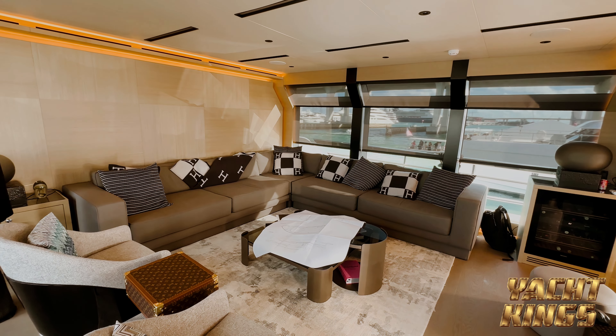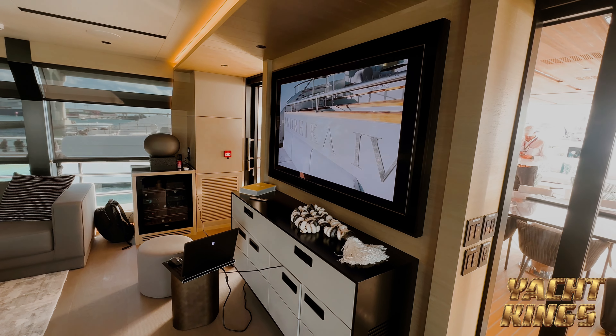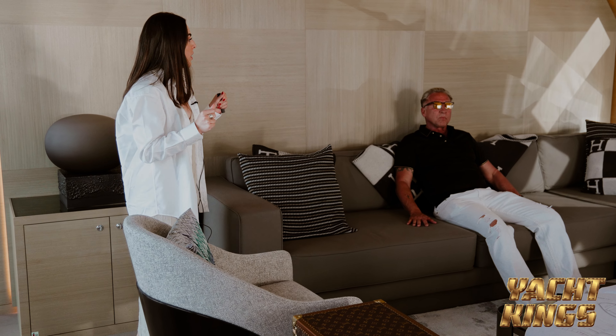Will you take a look at this? Isn't it amazing? You have floor-to-ceiling windows here. When you're traveling, you can see the sky and at the same time, you can see the sea.